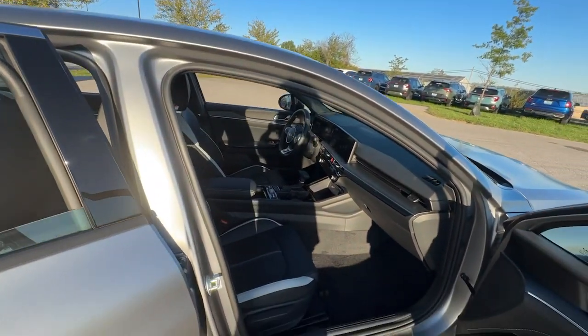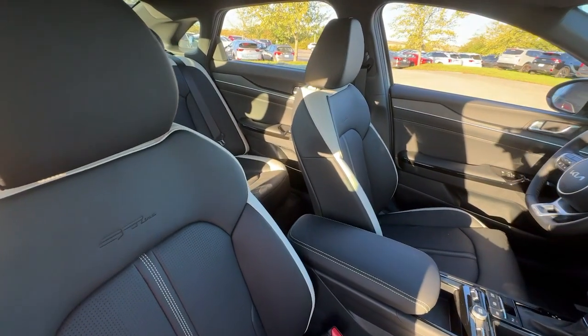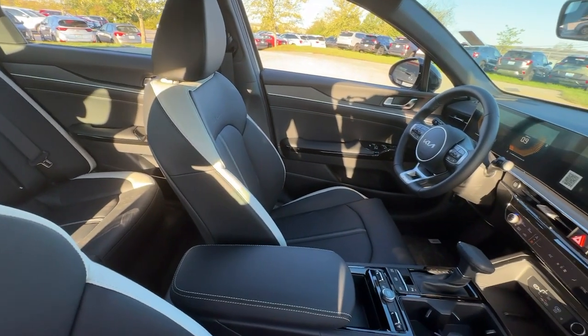Add a dash of daring luxury to your daily drive in this boldly styled Kia K5. Come in for a fun and easy test drive — our team will make it the best part of your day.